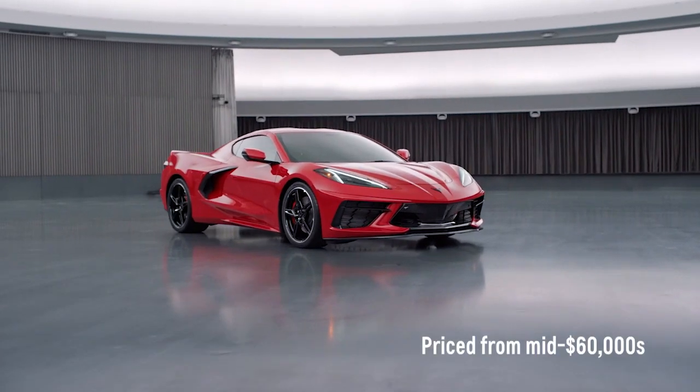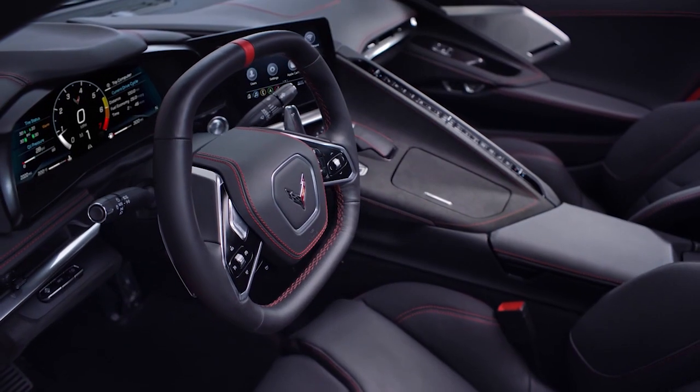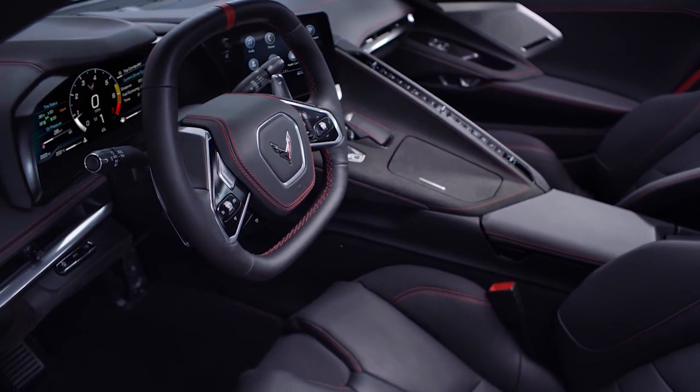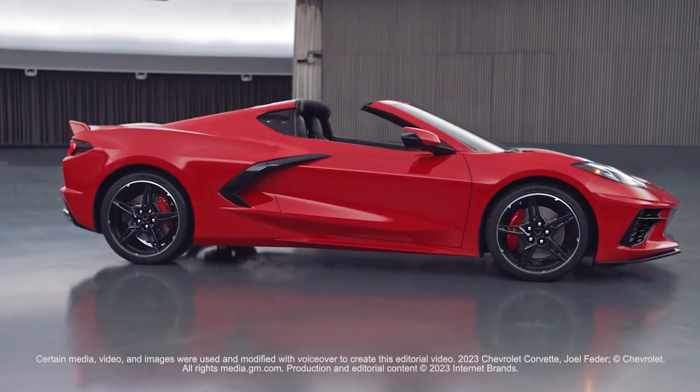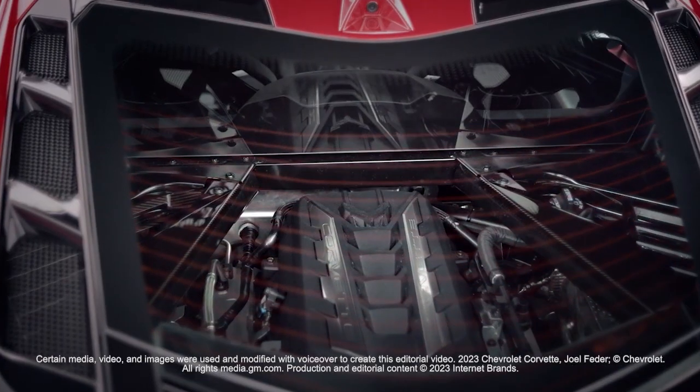Priced from the mid-$60,000s, the Corvette comes standard with a 12-inch digital gauge cluster, an 8-inch touchscreen, and leather upholstery. Options range from a performance package for each model to a head-up display and a performance data recorder system.